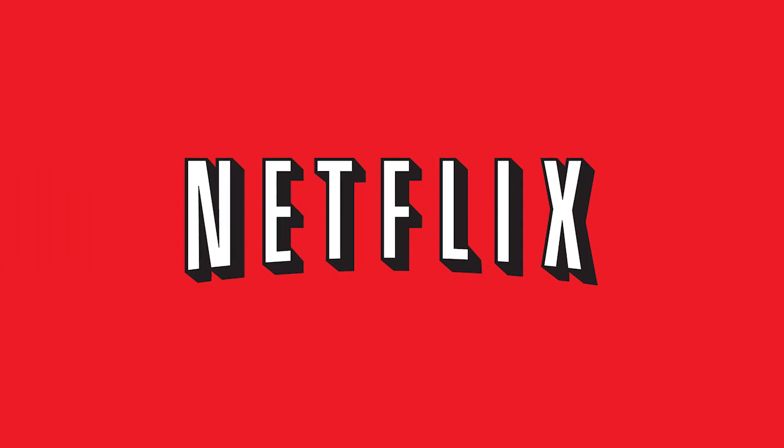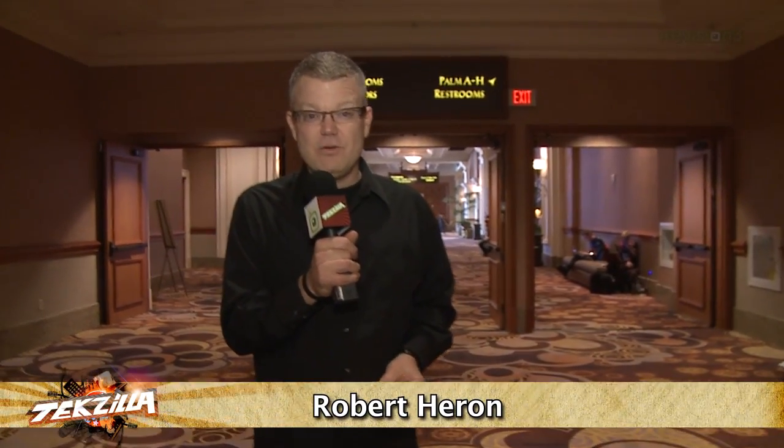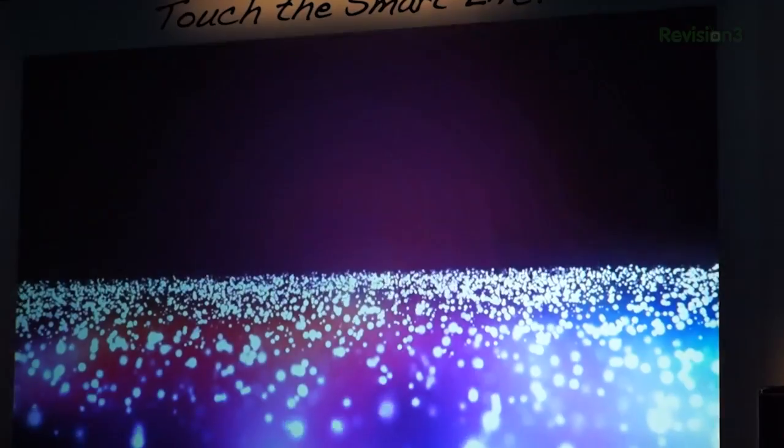We want to thank Netflix for sponsoring us here at CES 2013. The first press conference of the day at CES 2013 was LG's, and of course they had to show off their 84-inch 4K television. They don't like to call it 4K though — they'd rather you call it ultra high definition.